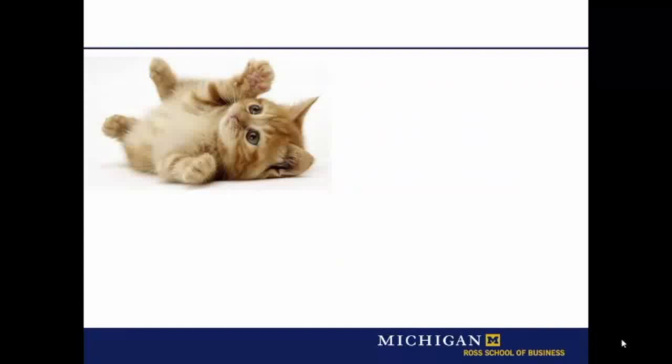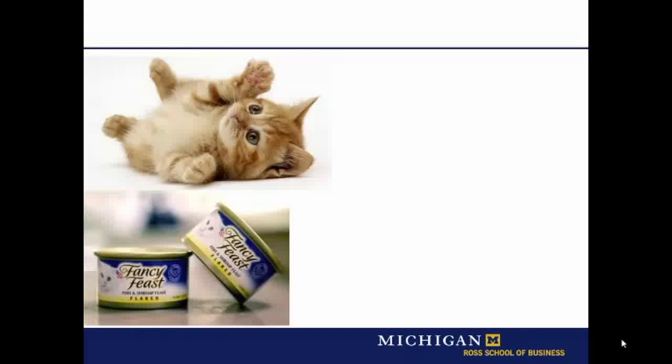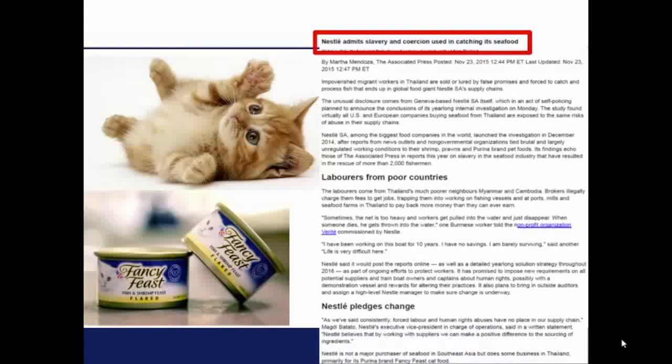Take an example. Suppose you have a cute cat. You go to the store to buy some cat food. You pick up a can of Purina Fancy Feast seafood-flavored cat chow. It turns out that the shrimp that go into this product are caught by slaves working off the coast of Thailand. Should you feel guilty? Maybe not, because how could you know? But what about Nestle, which owns the Purina brand? Surely they should know what's going on in their supply chain. Or do they?